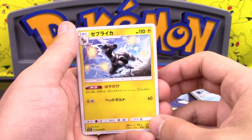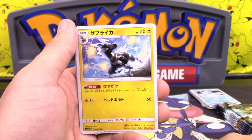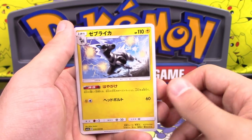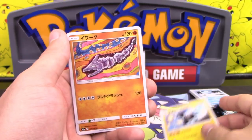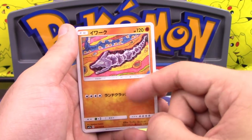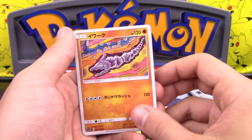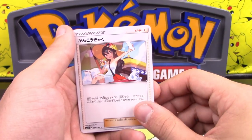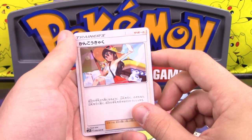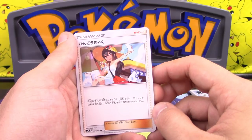We have Zebstrika — its ability is, once per turn, you can pitch your hand and draw four cards. Tapu Koko, by the way, is not very good either. Onix for four colorless energy does 120 damage. Sightseer — I thought this was called Tourist, but it's Sightseer. Draw cards from your deck until you have five in your hand; before drawing, you may discard any number of cards from your hand. Not terrible.